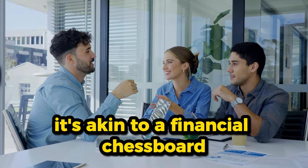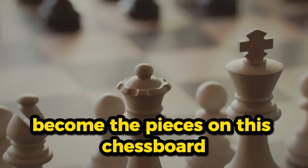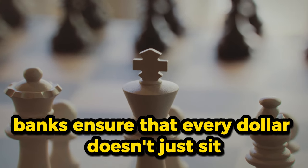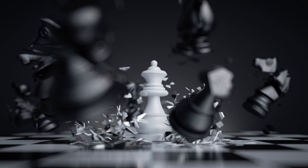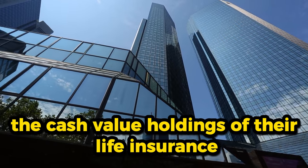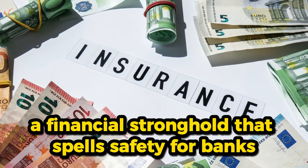It's akin to a financial chess board, where each move is carefully calculated. The general account BOLI and the hybrid account BOLI become the pieces on this chess board, offering stability and growth. By strategically positioning their funds in the cash value arena, banks ensure that every dollar doesn't just sit, but dances its way into a tax-deferred future. Major financial institutions discreetly tuck away billions in the cash value holdings of their life insurance products — it's not just a cozy spot, it's a tier one asset, a financial stronghold that spells safety for banks.